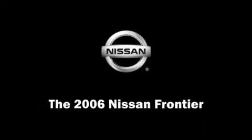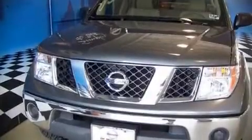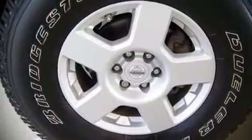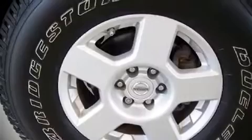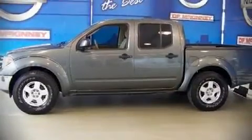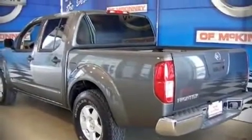Sensibility and practicality define this 2006 Nissan Frontier. It features an automatic transmission, rear-wheel drive, and a four-liter six-cylinder engine. It distinguishes itself from the competition with features such as front bucket seats, air conditioning, tilt steering wheel, and an overhead console.